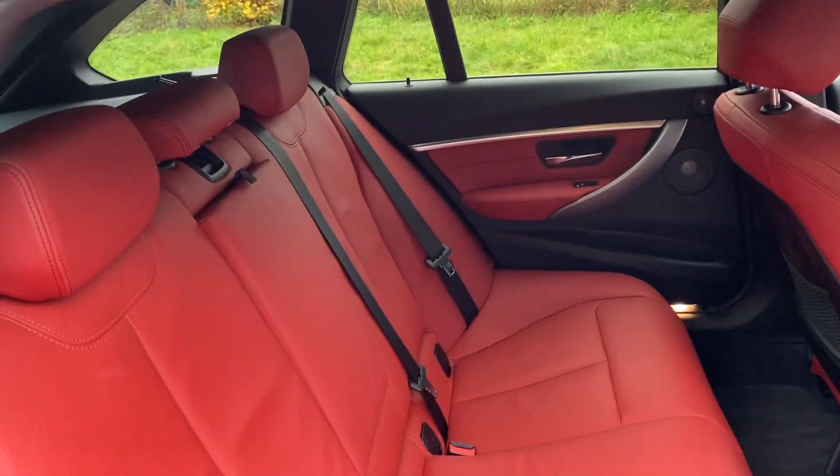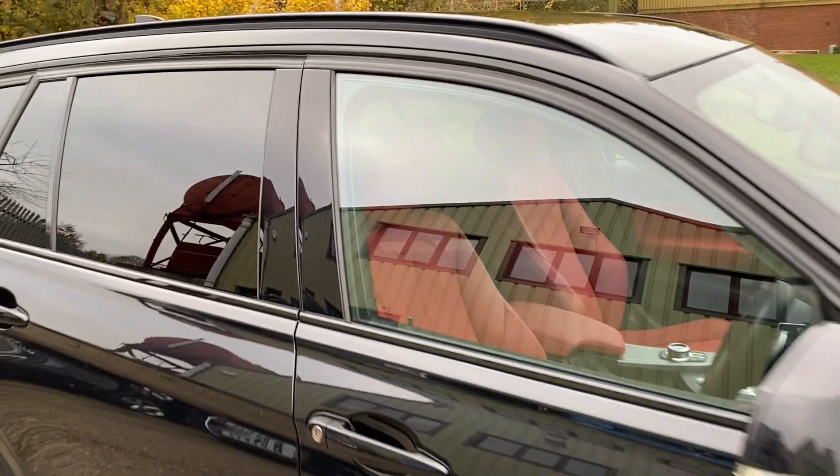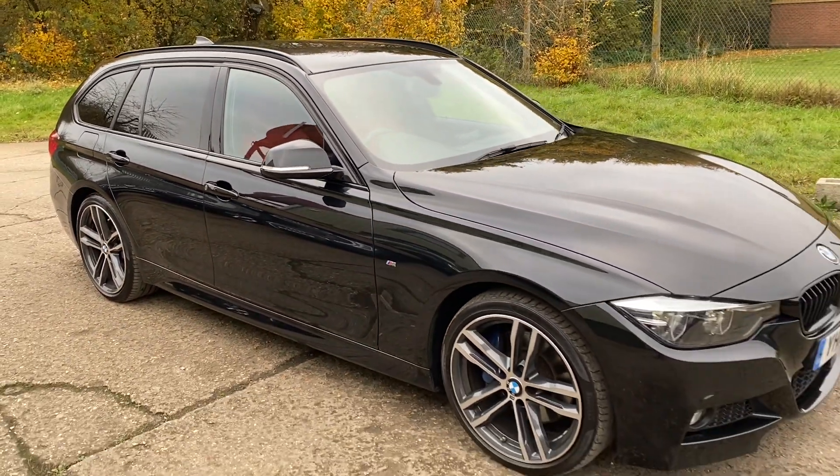And there are your rear seats. Full details and specification of the car are available on the website. Please let us know if you've got any questions or if you'd like to come and see this lovely 320i M Sport. Thank you very much for watching.